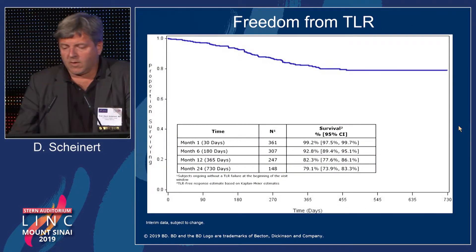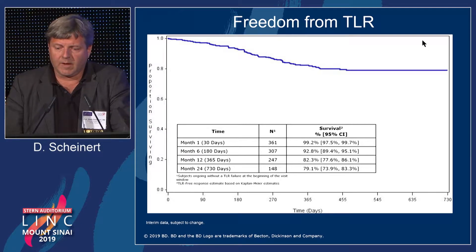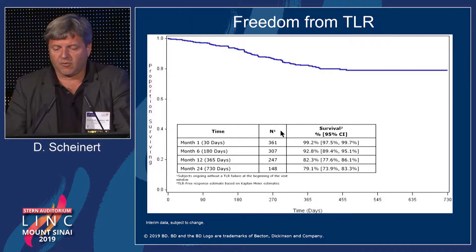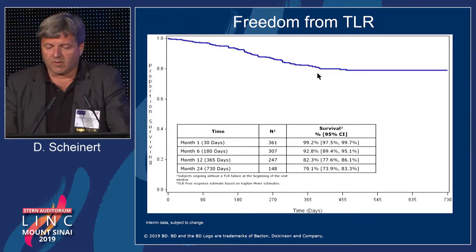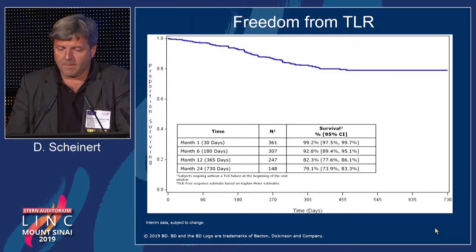This slide gives additional insights on the efficacy side as measured by freedom from target lesion revascularization. There were a number of re-interventions necessary; however, at the two-year time point, freedom from target lesion revascularization was 79%. At 12 months it was 82.3%, so beyond the one-year time point only very few additional events were recorded in the Lutonix registry.